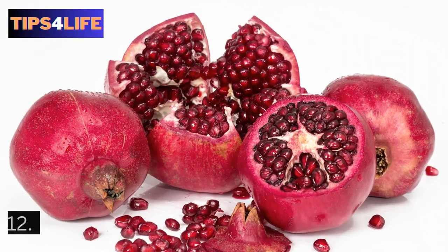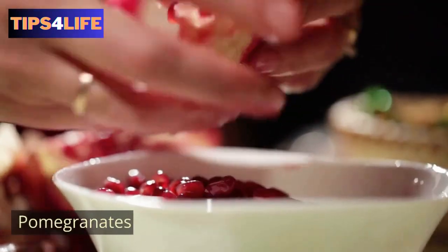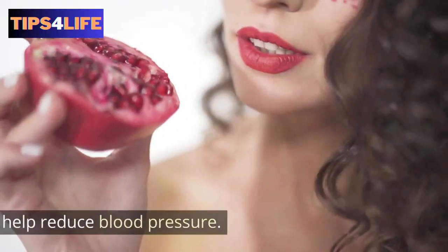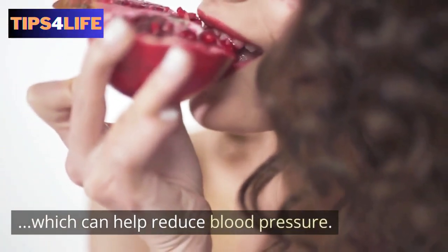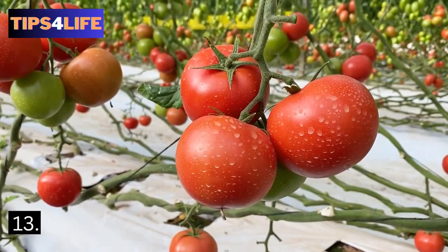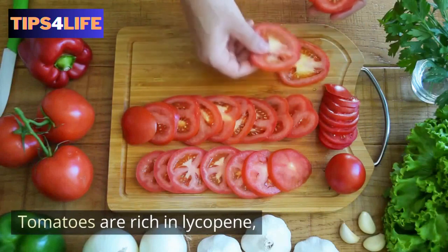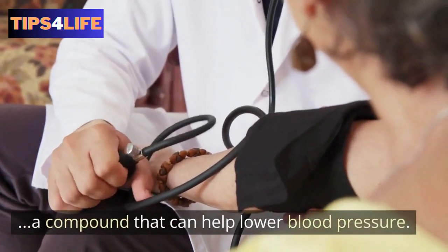12. Pomegranates — pomegranates are rich in antioxidants, which can help reduce blood pressure. 13. Tomatoes — studies have shown that tomatoes are rich in lycopene, a compound that can help lower blood pressure.